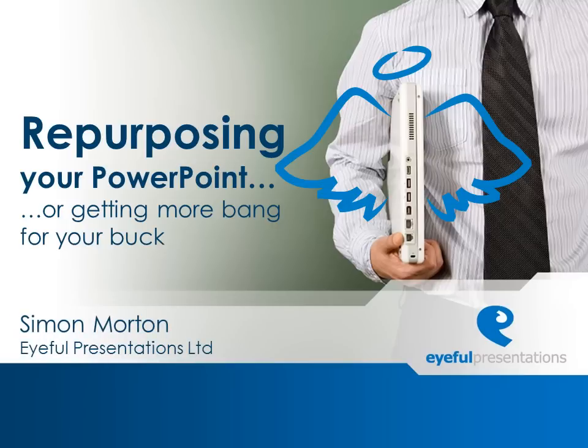Hello, and welcome to a very special Eiffel Presentations podcast. Actually, this is more of a multicast presentation, as you could be listening to this in a variety of ways. Perhaps in your car as an MP3 podcast, watching a YouTube video, or maybe even from our website as a Flash file, or even a PowerPoint file.